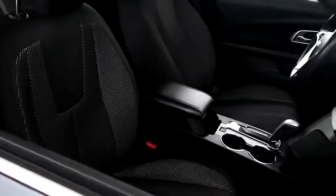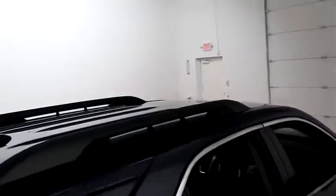Inside, cloth interior. Seats are very clean all the way throughout. Up top you have a cargo rack.